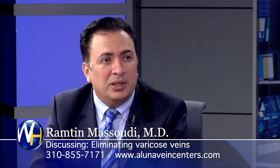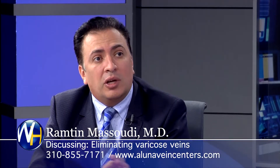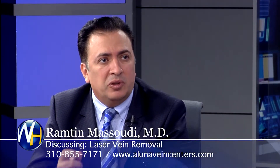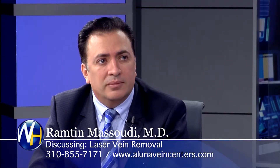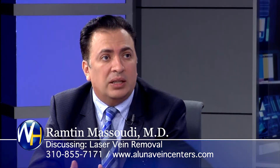It's pretty easy. The procedure takes only 15 to 20 minutes, and patients are awake. We numb the veins locally. There's a little discomfort — like little pinpricks at the beginning when we're numbing the area — but after that there's no pain. And they walk home. There's no downtime at all. We actually recommend they walk at least 20 minutes right before they go home.